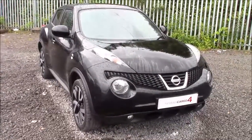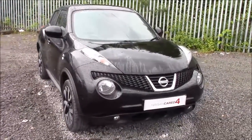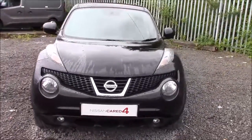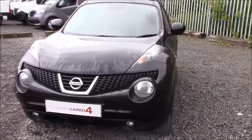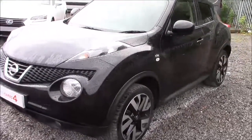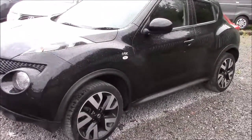Welcome to Wessex Garages' Nissan here on Hadfield Road in Cardiff. In our presentation today we have a Nissan Juke N-Tec model which comes fitted with a 1.5 litre dCi diesel engine and a 6-speed manual gearbox. The car was first registered in 2013 and comes finished in black.